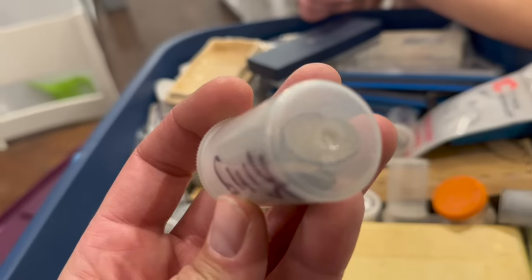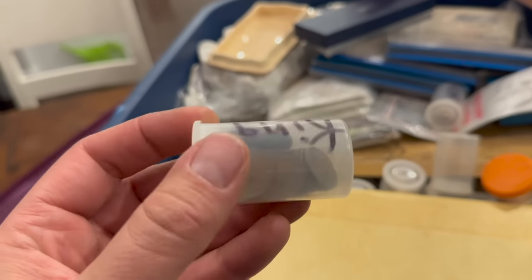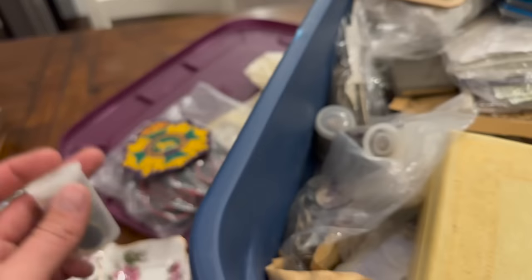Old pennies with the king on them. If it's got the king, that could be 1940s or 1950s, depending on which king.